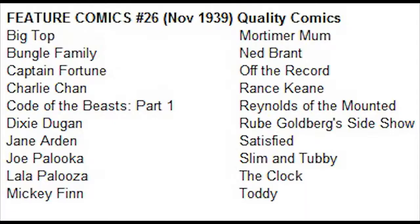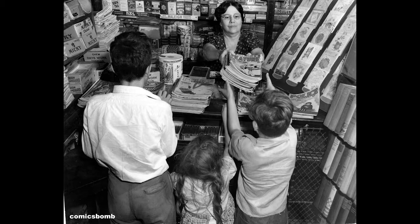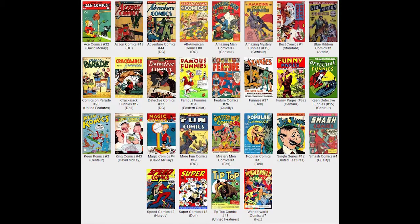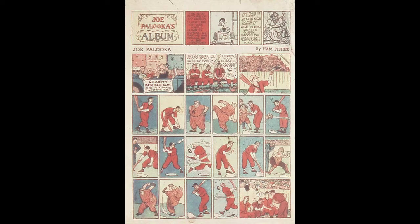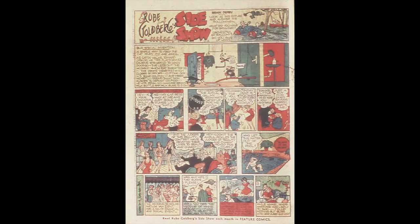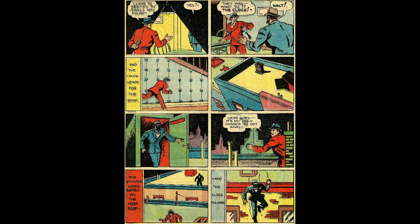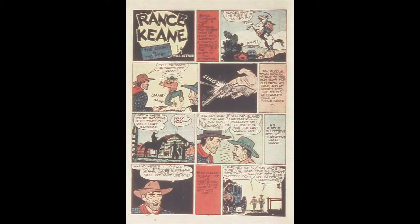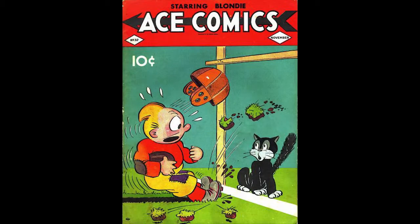Feature Comics Number 26, November 1939, published by Quality Comics. The editor was Ed Cronin. Bungle Family is featured on the cover drawn by Ed Cronin. Off the Record is featured in its last appearance, written and drawn by Ed Read. Rube Goldberg's Sideshow is a two-page story written and drawn by Rube Goldberg. The Clock appears in a five-page story written and drawn by George E. Brenner, featuring Brian O'Brien as The Clock and the first appearance of the villain Fingers. Reynolds of the Mounted is a four-page story featuring the first appearances of villains Red Hawk and Paul Sanders. The Hedron Gold Mine Mystery Part Two is the nine-page Charlie Chan story written and drawn by Alfred Andriola.